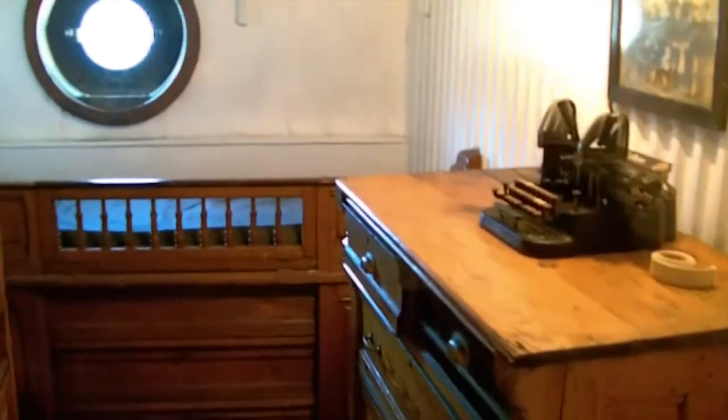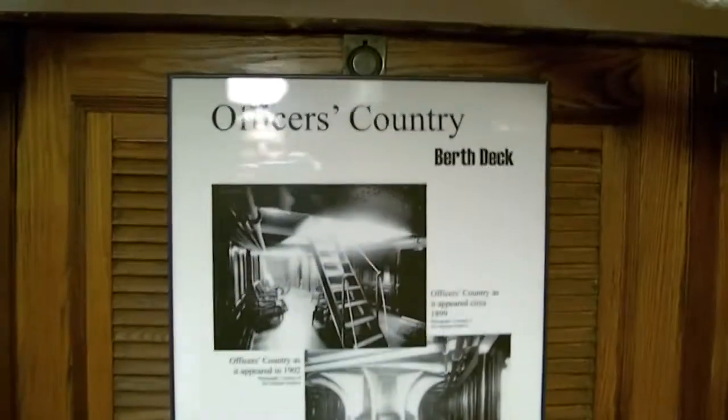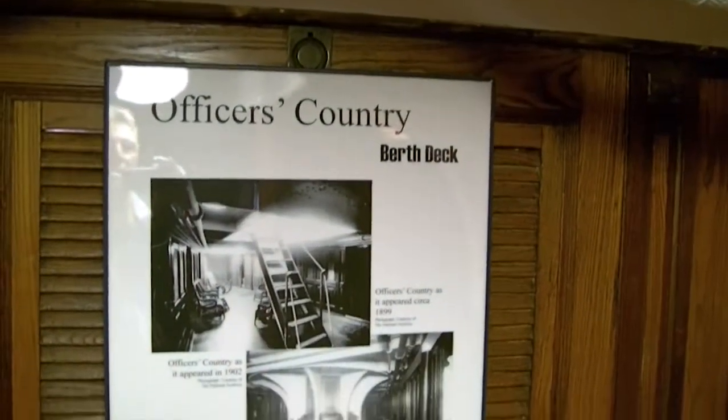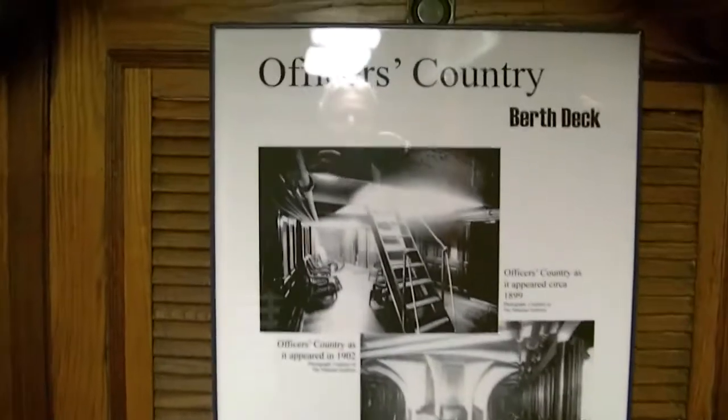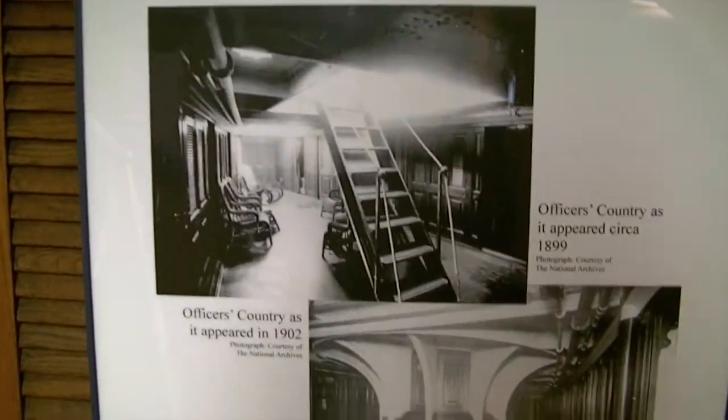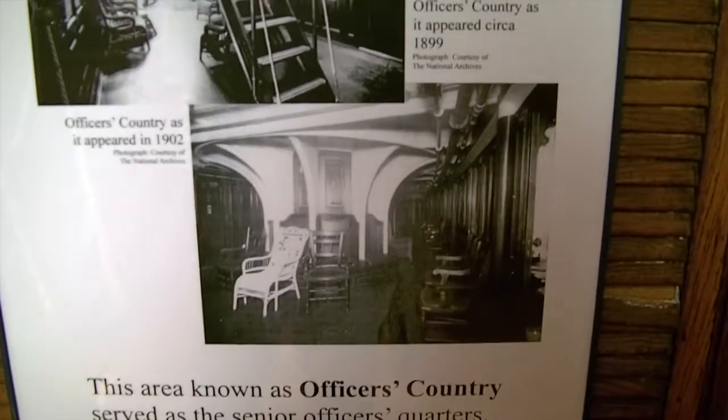You can almost have a party down here. More rooms inside, some old typewriter in there. Port holes, looking through plexiglass there. More rooms. And this is what is known as Officer's Country Berth Deck. These are pictures of how it looked in 1899 and then 1902 — looks about the same to me. These are Senior Officer's Quarters.